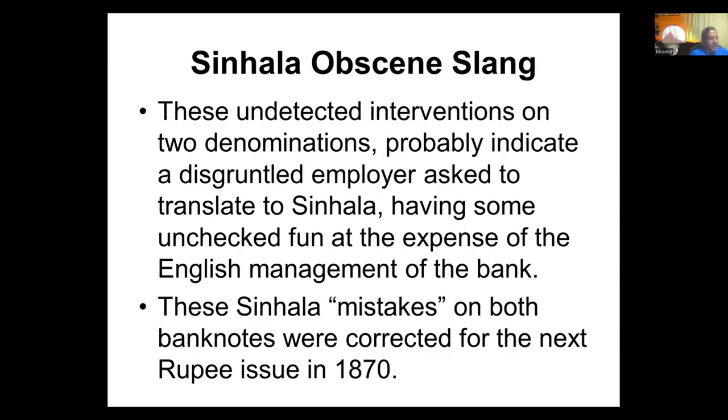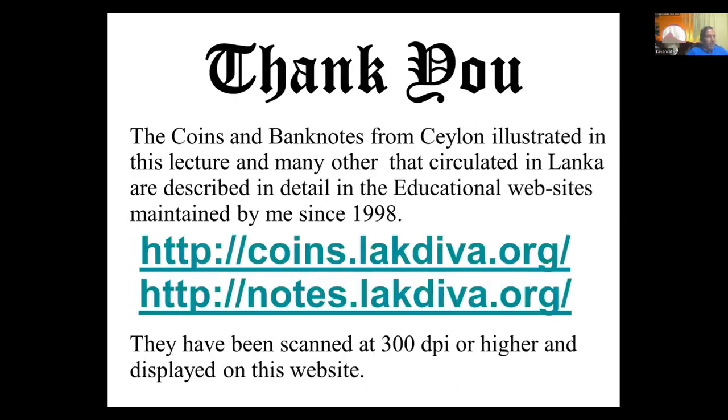That is the end of my talk, and these notes and all these images can be found on coins and notes at laktiva.org. If anybody's interested, they would find more there.